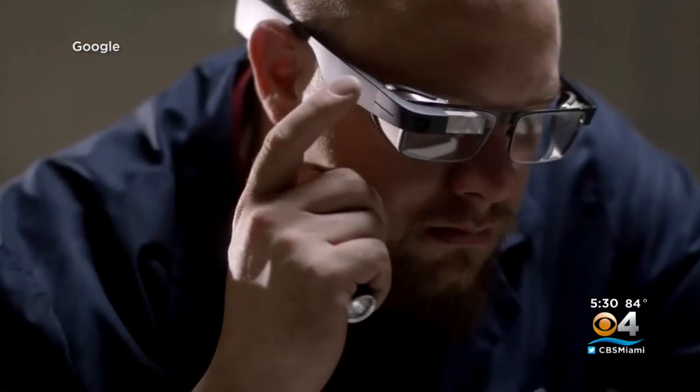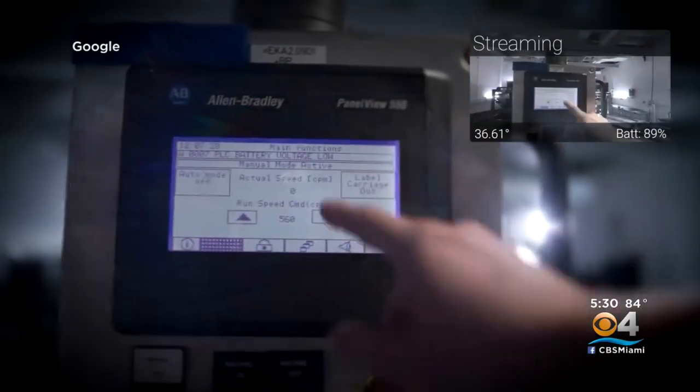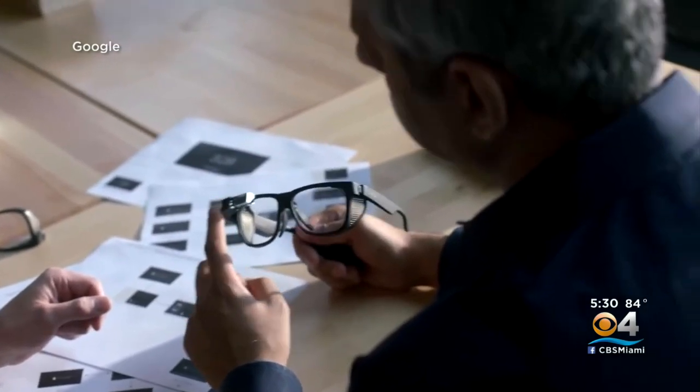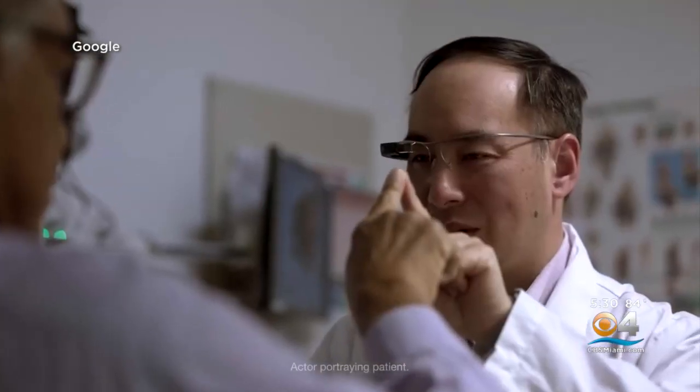Other companies offer similar technology. Glass is a hands-free device for smarter and faster hands-on work. Google currently sells the Glass Enterprise 2, allowing a mechanic to see instructions for a repair, or helping doctors view patient records in real time.